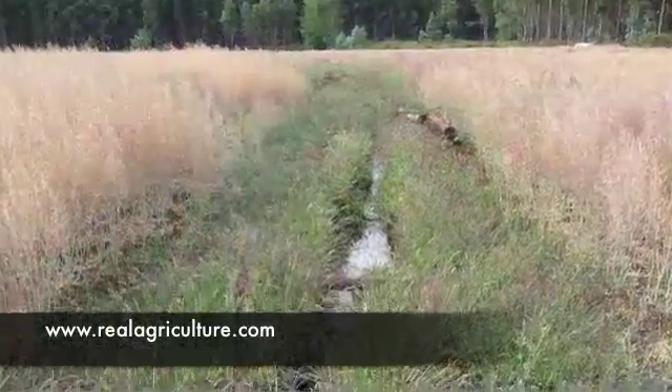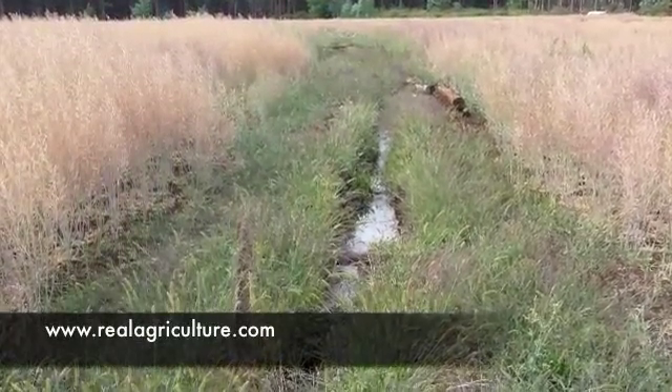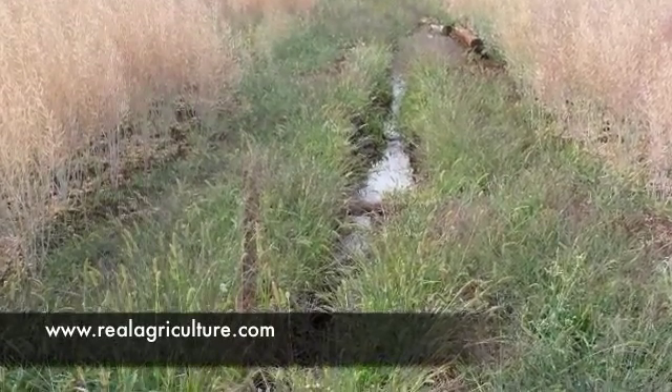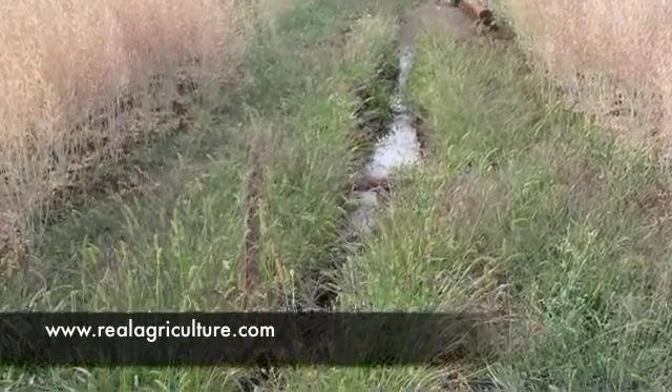In this picture, a trench has been dug through the middle of the field to feed the crop with water throughout the growing season.